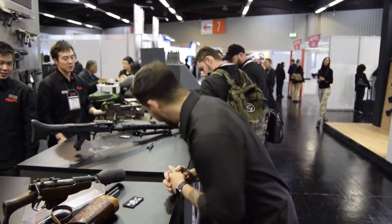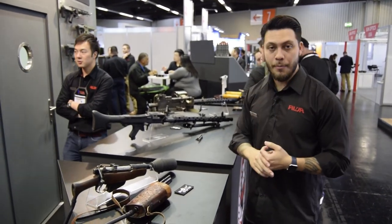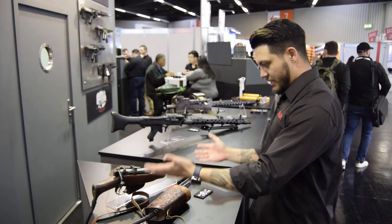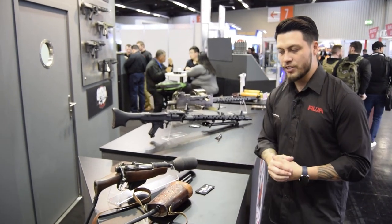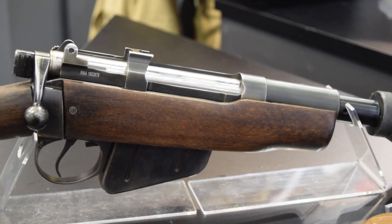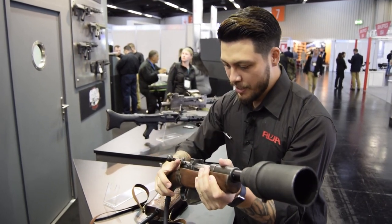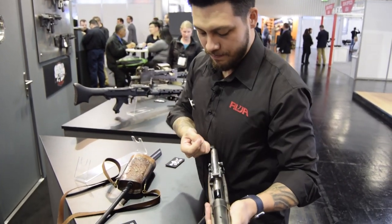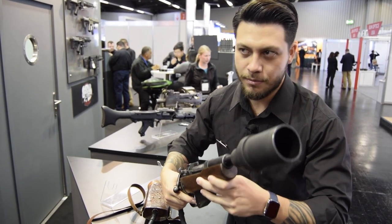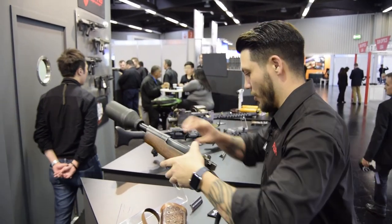Welcome to the interesting portion of our booth. This is RWA in collaboration with Shoguns. If you're a Star Wars fan, you might recognize this piece — this is the Ion Blaster used by the Jawas. The coolest thing about this gun is, number one, it is a functional Lee Enfield that is customized and cut down. And second, it is the most adorable sounding gun ever. Definitely Jawa worthy.